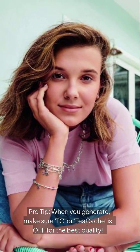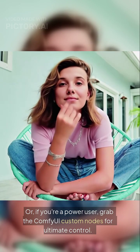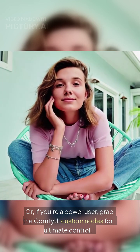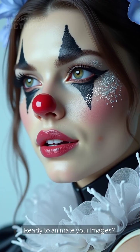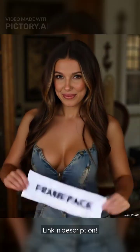Pro tip: when you generate, make sure TeaCache is off for the best quality. Or, if you're a power user, grab the ComfyUI custom nodes for ultimate control. Ready to animate your images? Download FramePack — link in description.